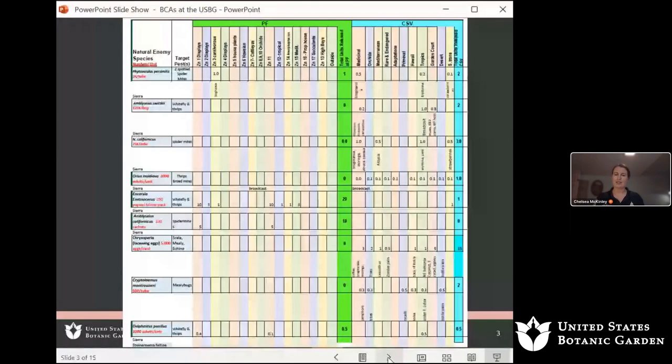We've really increased what we've done in the past couple of years in terms of biological control, and this has resulted in a reduction of synthetic, persistent chemicals and pesticides we've had to use. It is a lot of work, and we've only been able to do this with the help of our volunteer corps, as well as teamwork — not just me releasing, but the gardeners helping with releases in their primary care areas.